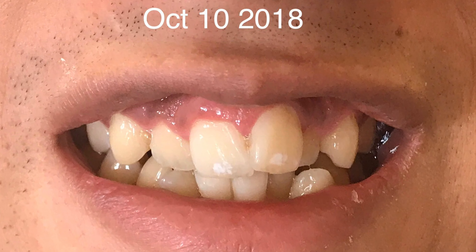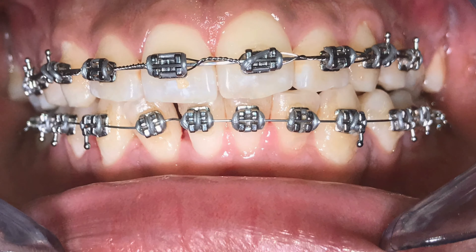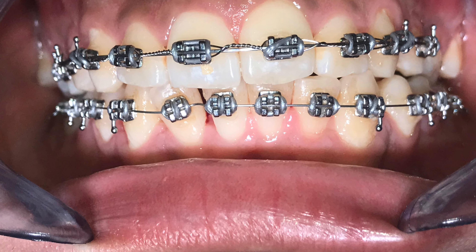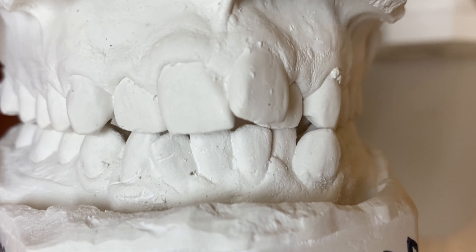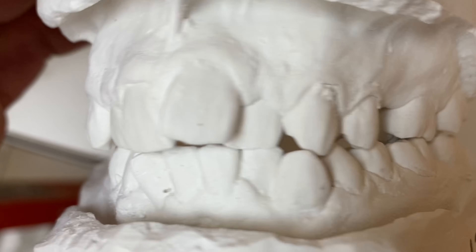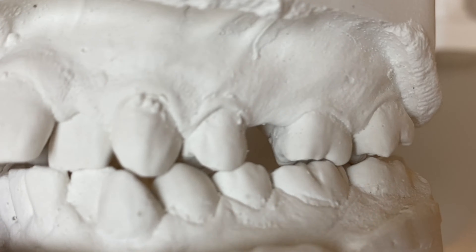Hello everyone, welcome back to my channel. This is one-minute education on braces versus cosmetic dentistry. As you can see, there is crowding at the beginning of the case — really crowded teeth with some missing space. Talk to your doctor about this, as sometimes they can close the gap without adding extra cost for an implant or other procedures.